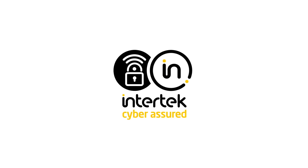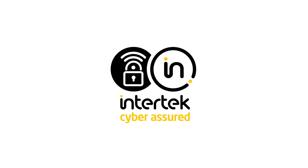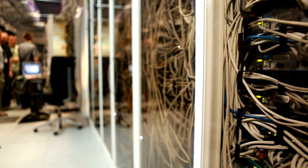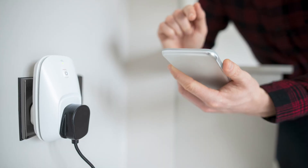Intertech's Cyber Assured Certification Programme provides an exciting and innovative solution. It is the first product Cyber Security Programme that provides continuous, real-time vulnerability monitoring across the whole lifecycle of connected consumer products.